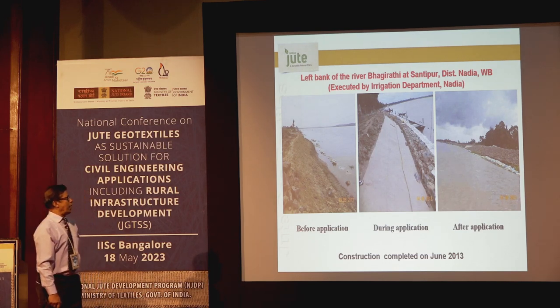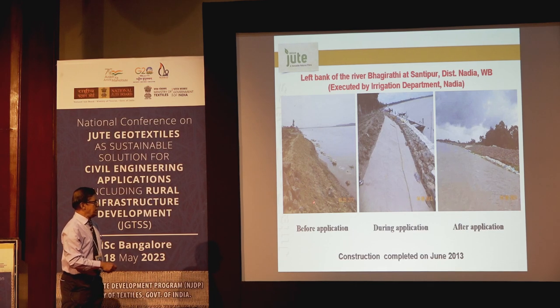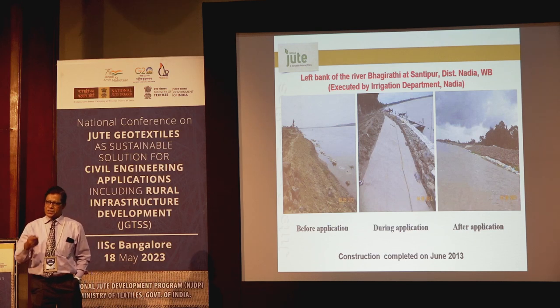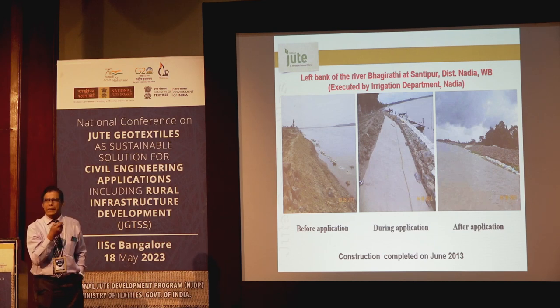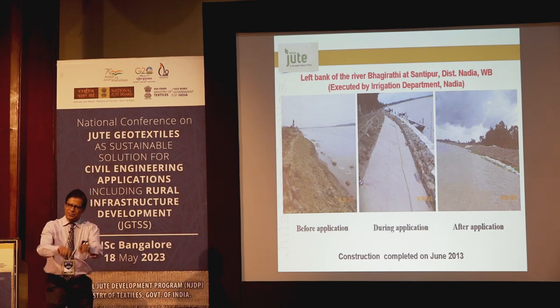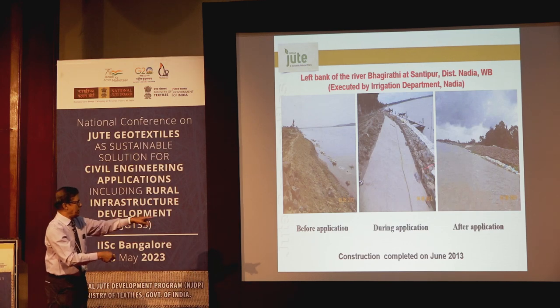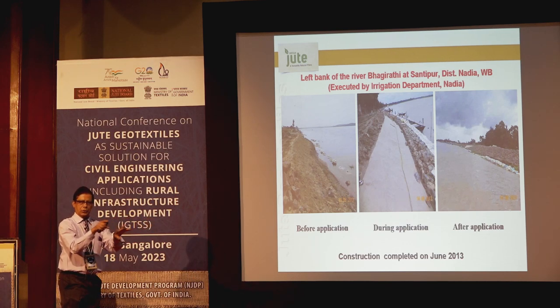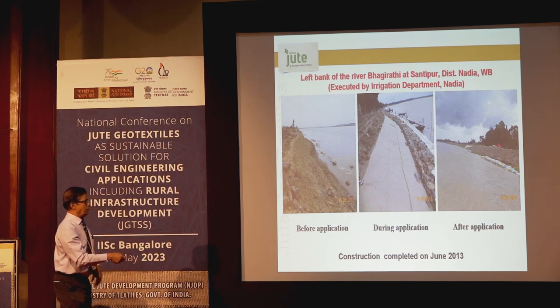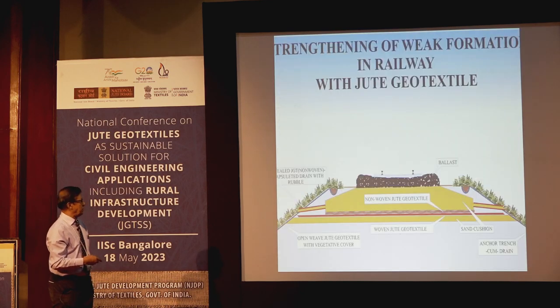In river Bhagirathi — that is river Ganga — a natural additive treated fabric was used. Since jute is claimed as an eco-friendly material, the additives used are also natural. The fabric was stitched aside — pegging between two layers was not needed. The condition of the bank was in perfectly good condition even after 3–4 years.